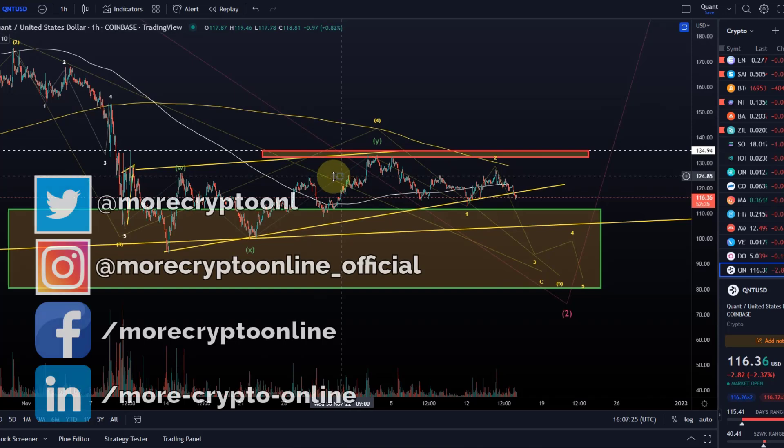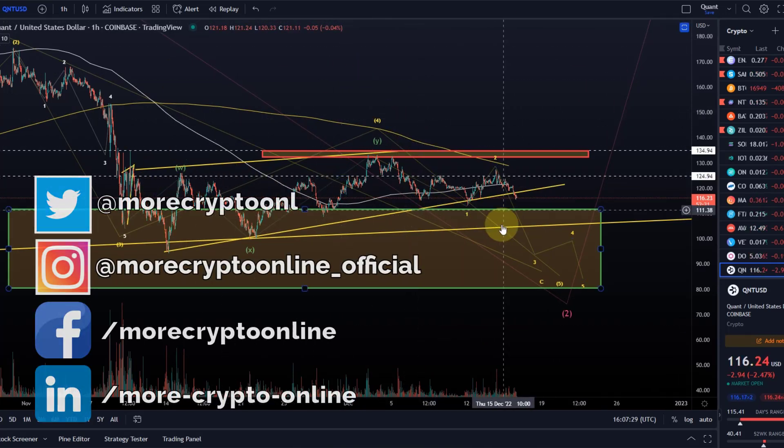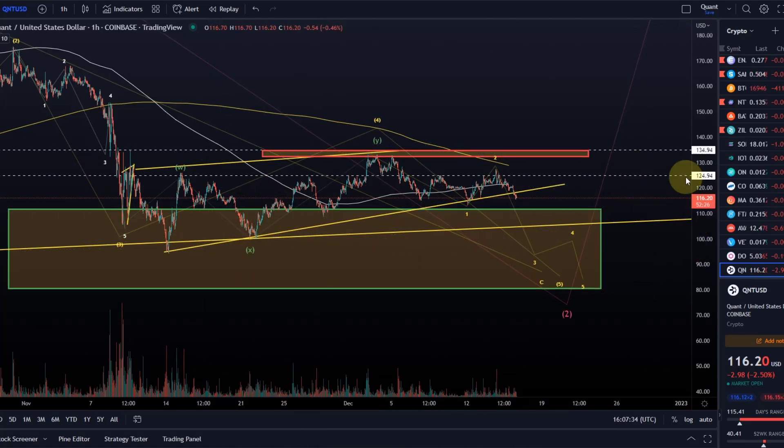Hello and welcome to another update video about Quant QNT. We only want to focus on the short-term price action because there is some news. QNT broke below the ascending wedge that we had on the radar for a little while here.